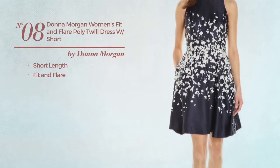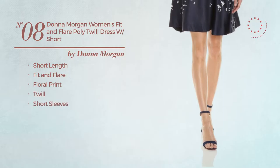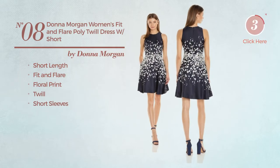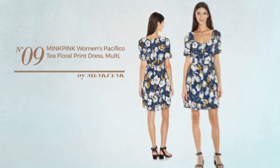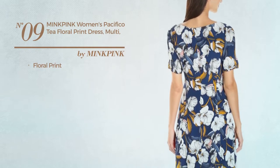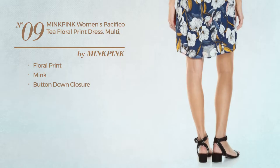fit and flare dress featuring floral print, crafted from twill with short sleeves, available exclusively in this color combo. Number nine: featuring floral print, made of mink, with a button-down closure, available only in this color.